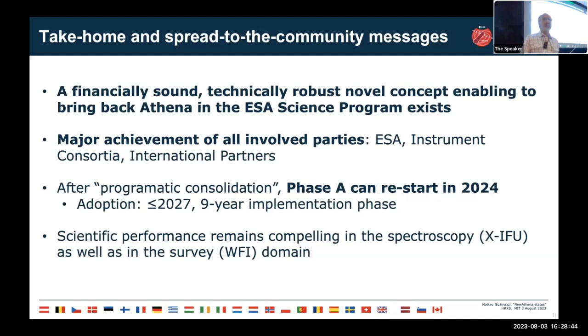This was not a granted achievement — it was a great achievement by all parties at ESA, the member states, and the international partners. We should all as a community be grateful for the enormous efforts that allow us to have New Athena back on track.